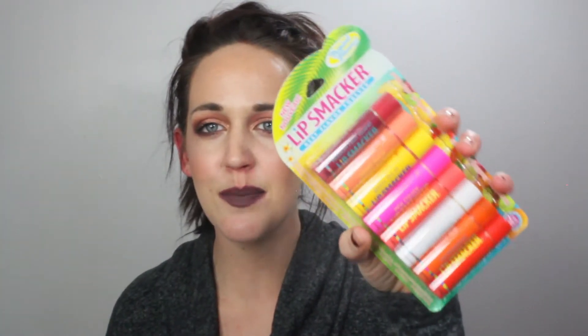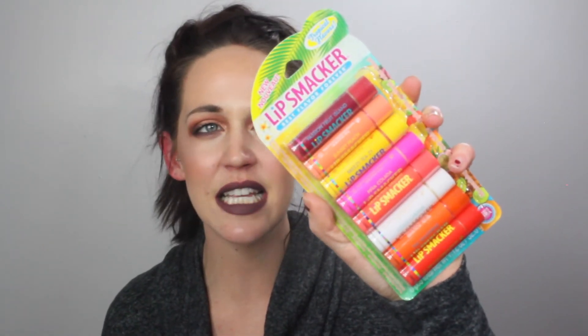I also picked up this Lip Smackers set which has eight different chapsticks in it. I got this in the cosmetics area and it was about eight or nine dollars — a little more expensive. I figured I could split it up and do one per day since she ruins chapstick anyway. Rather than having her ruin my expensive lipsticks, at least these are cheap Lip Smackers she can use day by day.